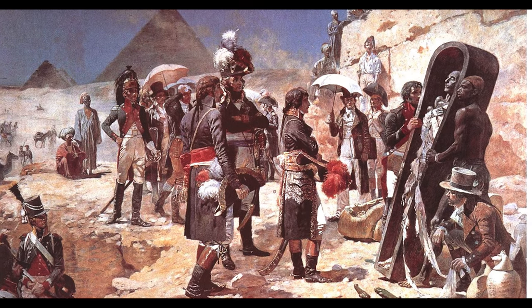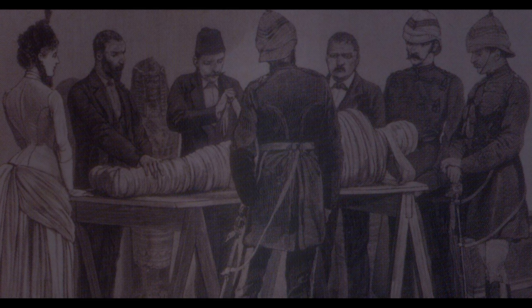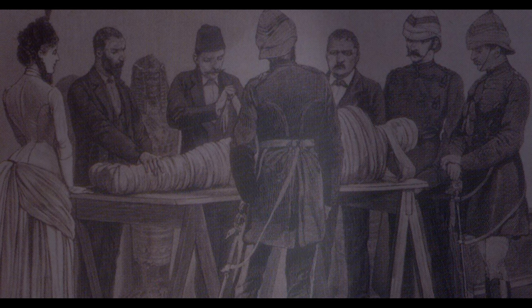Hubbard actually bought two mummies — one so he could unwrap it and see what was inside, because often they had jewels, statues, and gold. One was unwrapped in Egypt while he was there, and apparently when they took the last layer off, the body just basically disintegrated from the modern air hitting it.